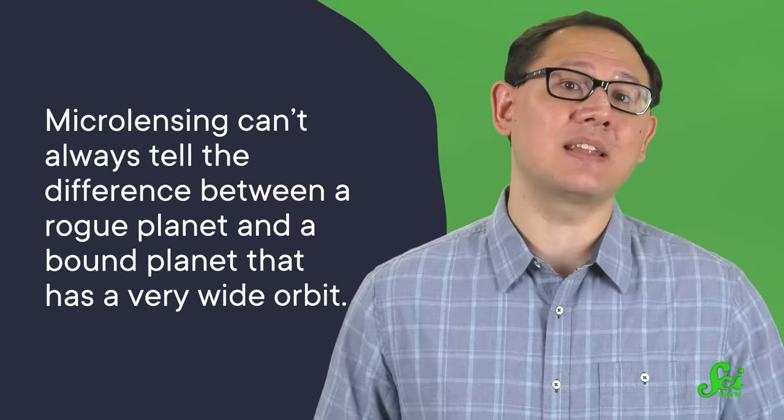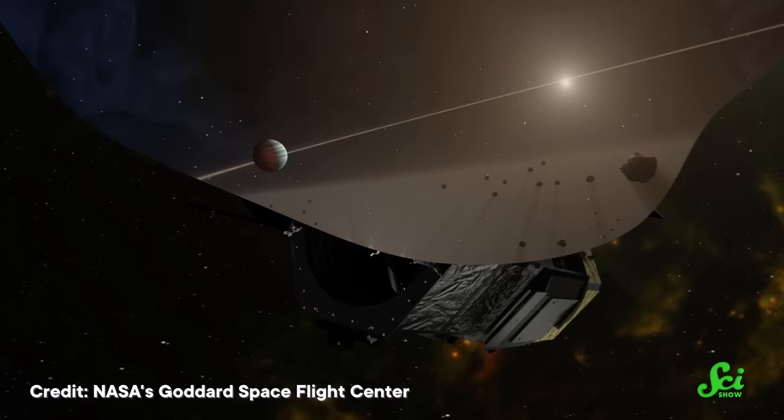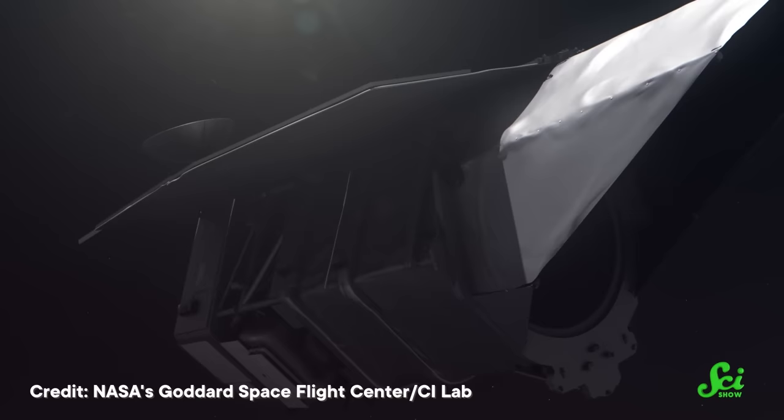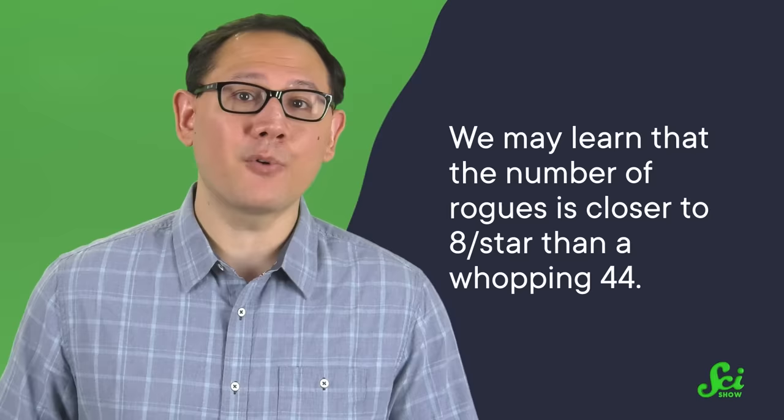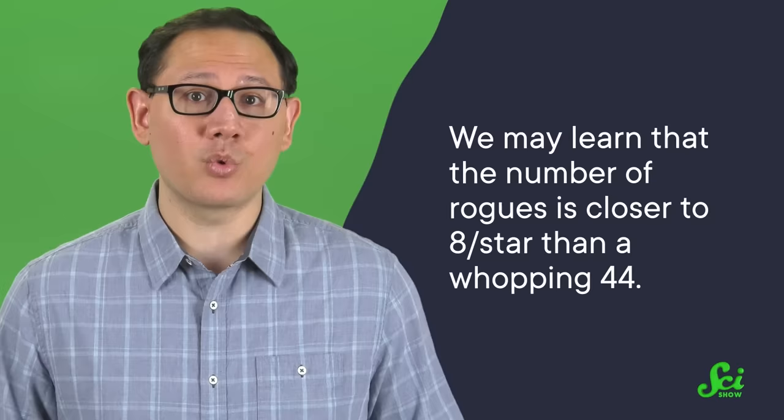You might be looking at that estimate and thinking that's a pretty large margin of error — and you're right, but it's to be expected. Microlensing can't always tell the difference between a rogue planet and a bound planet that has a very wide orbit, so we'll have to wait for better equipment to narrow those error bars. Luckily, we won't have to wait too long. The Nancy Grace Roman Space Telescope is on track to launch around 2026 or 2027. It comes equipped with a wide-field instrument that's just as sensitive as Hubble's, but the field of view is 100 times bigger. Astronomers expect Roman to provide a rogue planet count that's at least 10 times more precise than our current one. Eventually, we may learn that the number of rogues is closer to 8 per star than a whopping 44 — but whatever it ends up being, experts believe rogues will outnumber bound worlds.